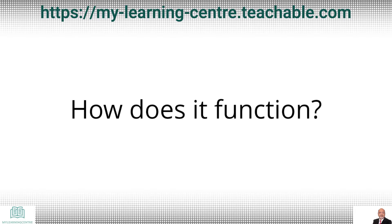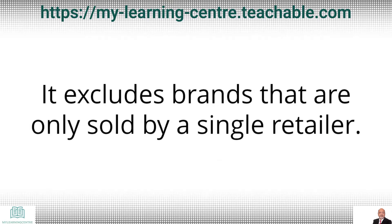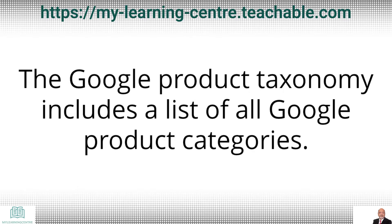How does it function? The product suggestions report displays the most popular items on Google Shopping in your target country for which you received no impressions in the previous period. It excludes brands that are only sold by a single retailer. To begin, select a Google product category to filter the information in the report. Only categories where you are currently receiving impressions are available to choose from. The Google product taxonomy includes a list of all Google product categories.